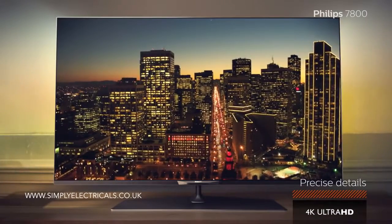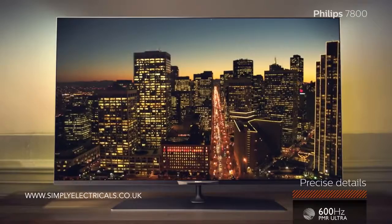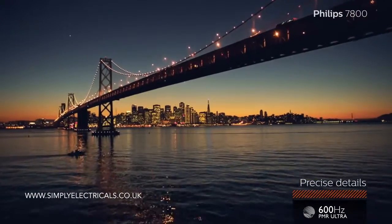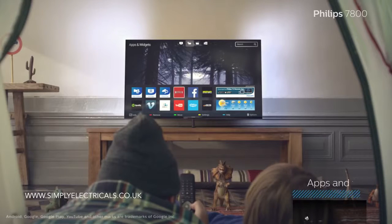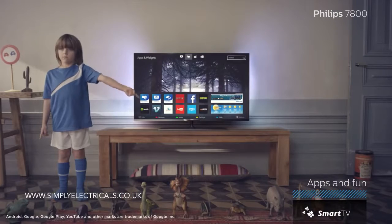Ultra HD resolution and our award-winning upscaling technology help deliver incredible contrast with precise details. The 7800 is also smart, just like Jet.